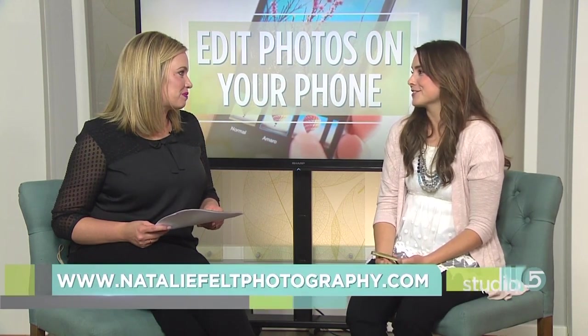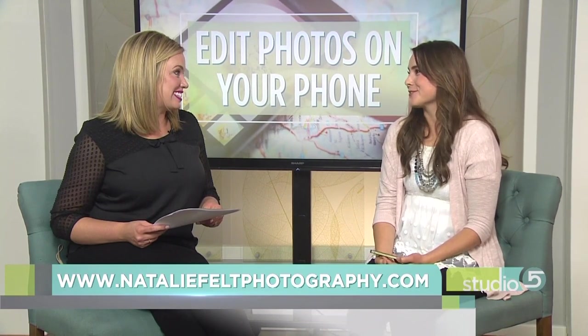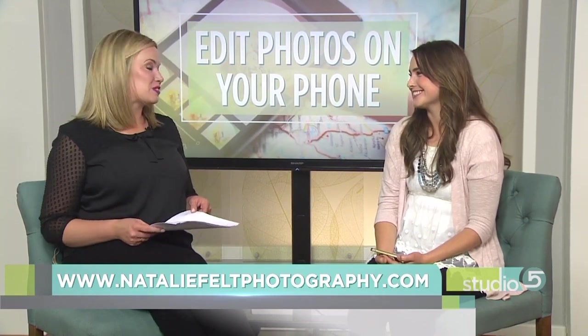Natalie, thank you so much. You not only edit beautiful photos, you take beautiful photos as well. Where can we get more information about your work? My website is www.nataliefeltphotography.com. I'm sure you're booking up with holiday photos and family photo sessions. Yes, it's been so fun. Thank you so much for teaching us, we appreciate it.